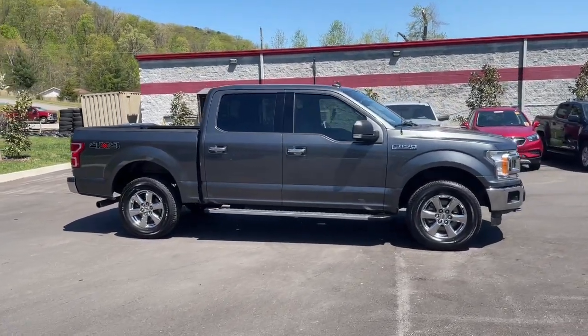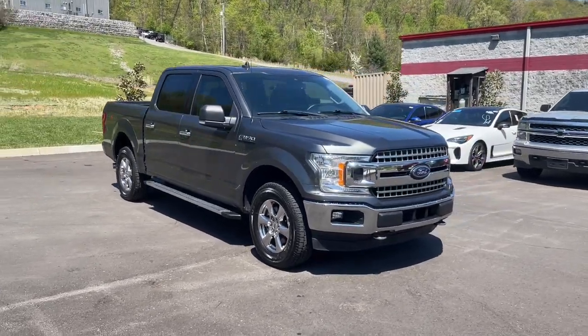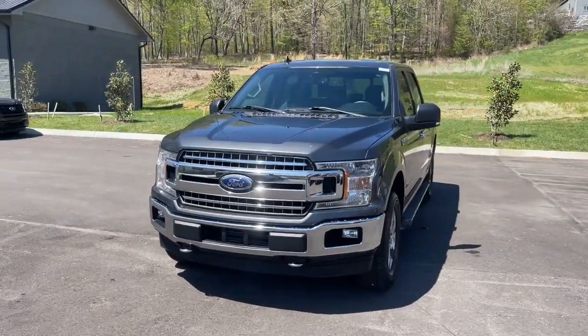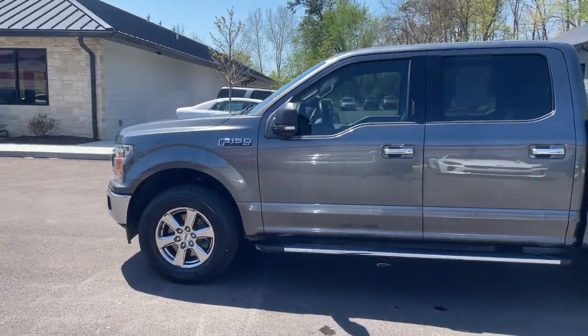Hop into the 2019 Ford F-150. This vehicle is an outstanding buy with fewer than 70,000 miles on the odometer. Enjoy a new level of ease and confidence whether at work or play when you're in this F-150.